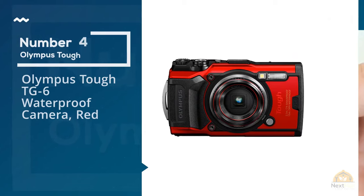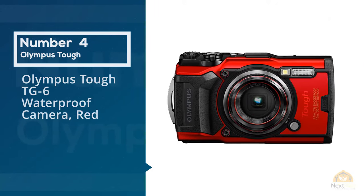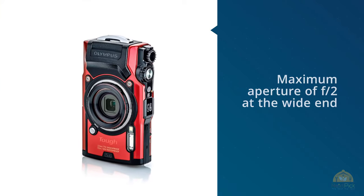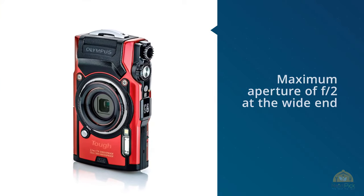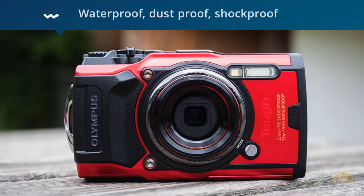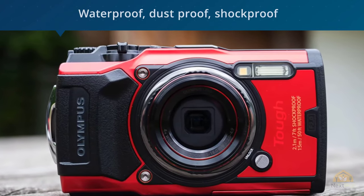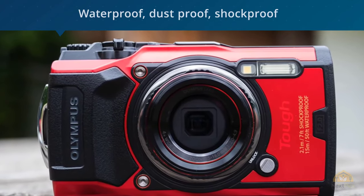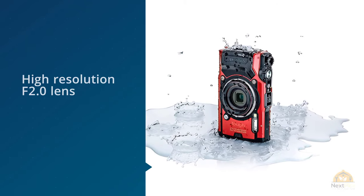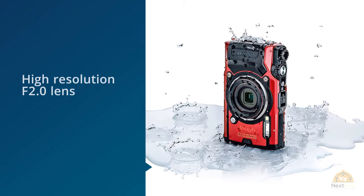Number four: the Olympus Tough TG6 waterproof camera in red. Olympus's Tough line of waterproof cameras has arguably the strongest reputation here, and the company has kitted its most recent TG6 model with features decidedly towards the premium end of the scale. Raw shooting — check. 4K video — yep, that too. GPS — hell yes. Even the same processing engine as the OMD EM1X mirrorless model features here.